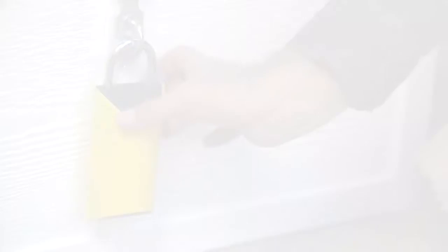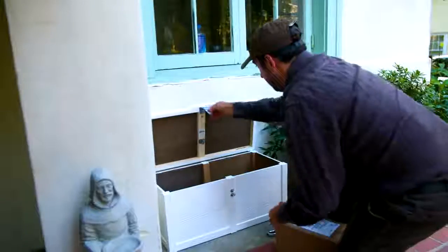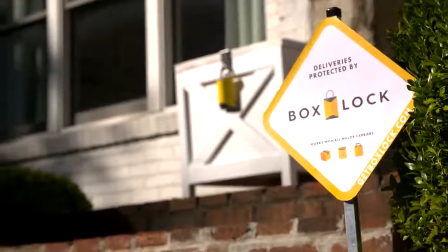Our first product is a smart padlock that opens when you use it to scan a valid barcode. With BoxLock, deliveries are safe without having to ship everything to the office, make an extra stop at your P.O. box, chase down the delivery driver, or let strangers into your house while you're not home. All you need is a secured locking storage bin, internet access, and a BoxLock.